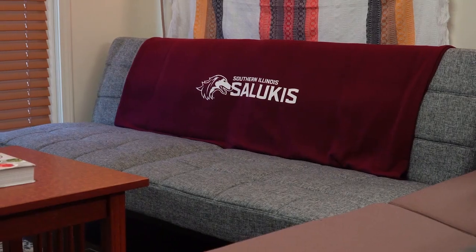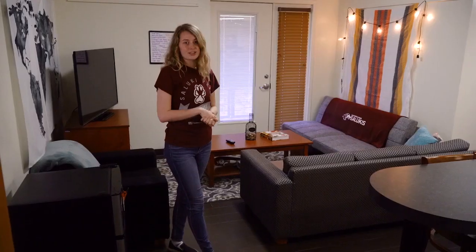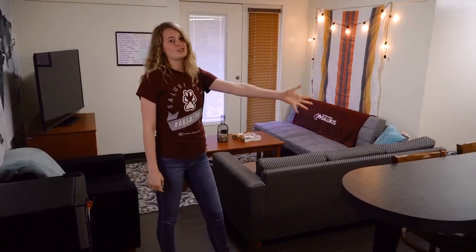Everything outside of that is customizable and you're welcome to move the furniture around as much as you would like. Also included in the furniture are these bar stools which lead you right into the kitchen.